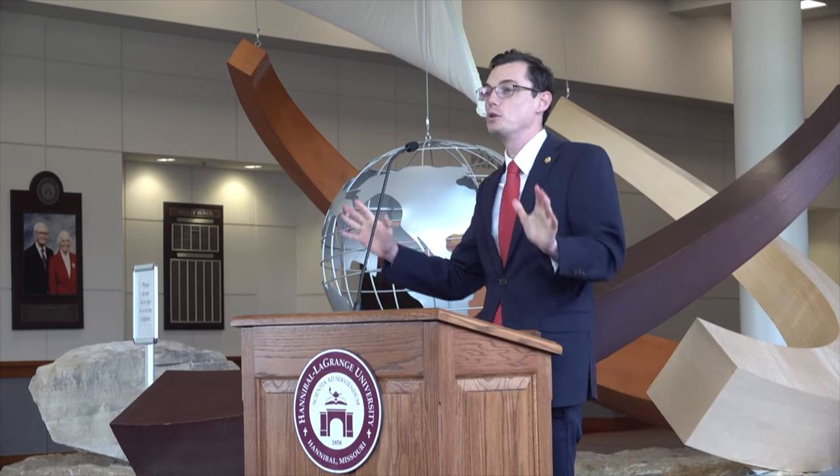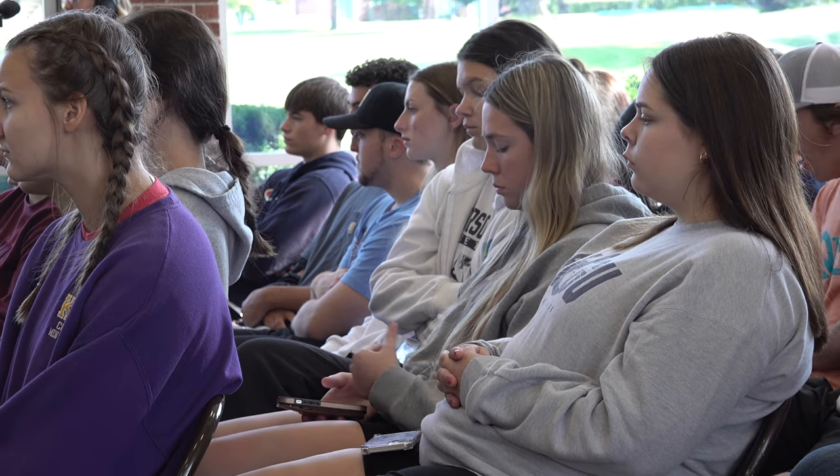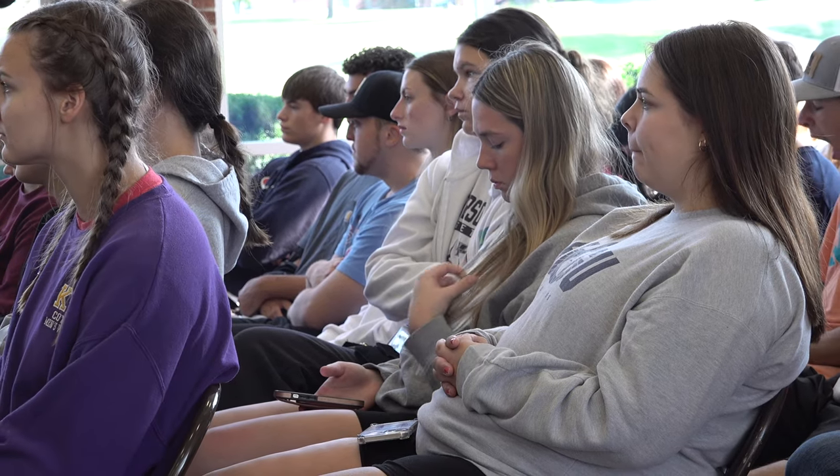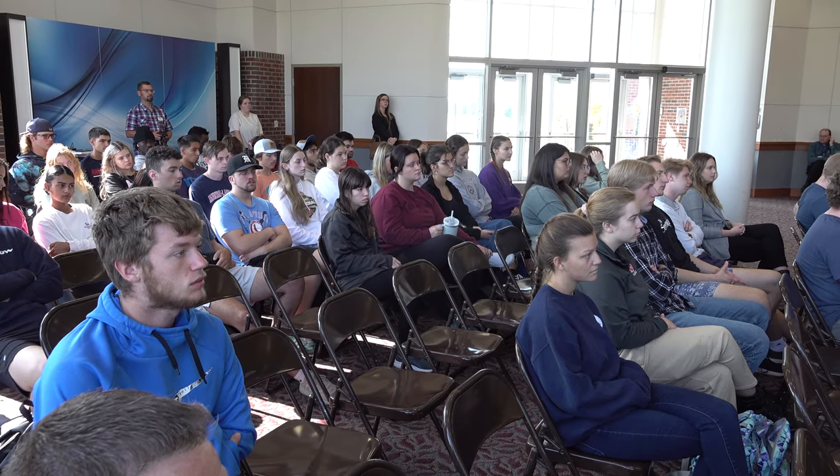Thanks, Cole. In other news, Missouri House Representative Dirk Deaton was on campus recently as part of a Constitution Day event. This event is in partnership with the Mormon Foundation as part of the Free Society Speaker Series at HLGU. During his speech, Deaton posed the question: is the Constitution a living document? Deaton gave different resources and encouraged students to think critically about that question.